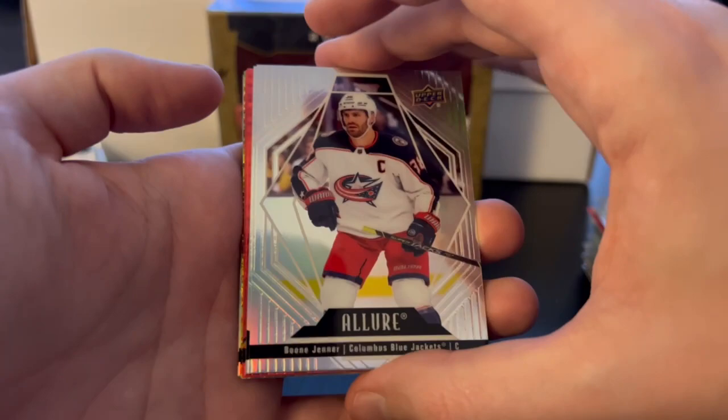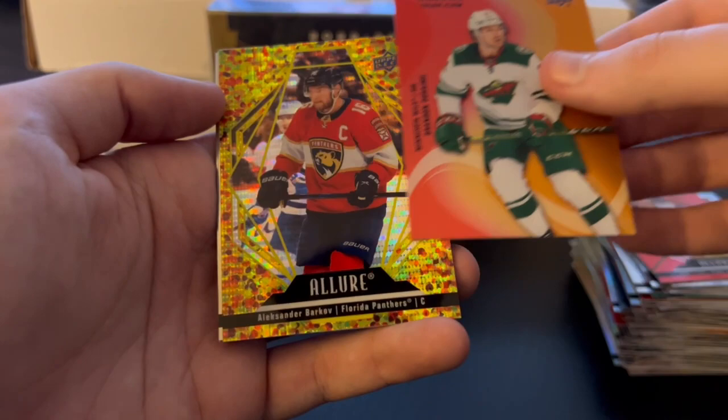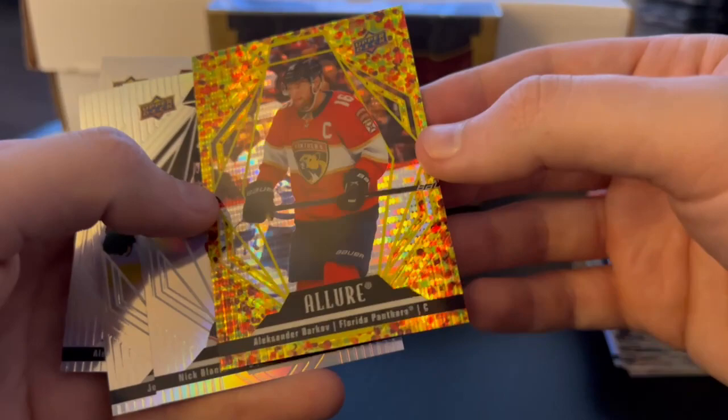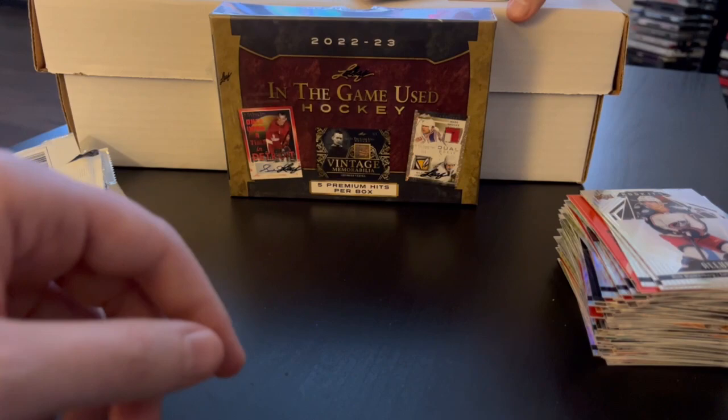Last pack — let's see what we can pull. One more quick look at the Kochetkov. Oh, I believe that's a Glitter Bomb — I love the look of those. Boone Jenner, Phillip Grubauer, Jack Eichel red rainbow. A color flow red-orange of Brandon Duhaime. And Alexander Barkov — I believe that's the Gold Glitter Bomb. It is numbered: 131 out of 199. Really cool looking card. Some might find it tacky but I love those. Love chasing those parallels.